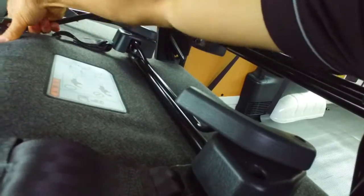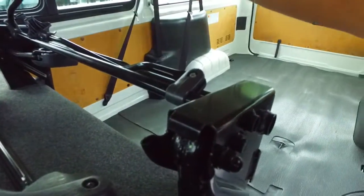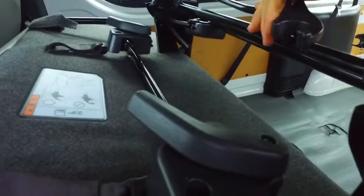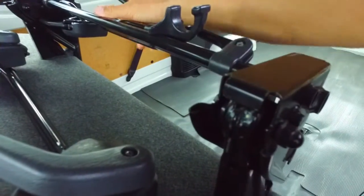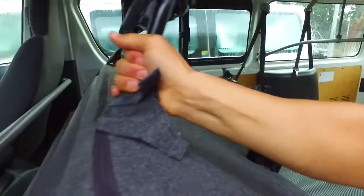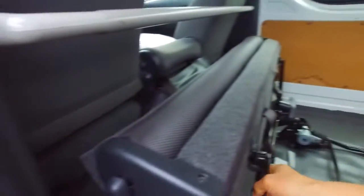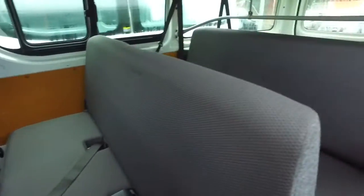To fold the seats up: lift this up, this will still be alright, that comes down, this folds over, that latches in — and that's those seats there. Easy as that, and all comply like that too.